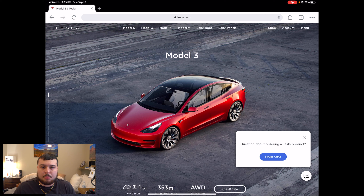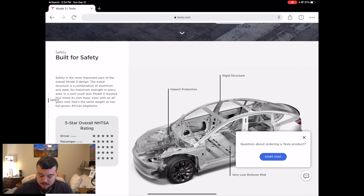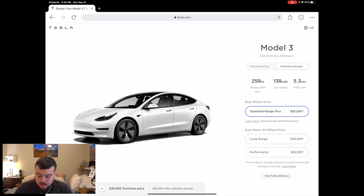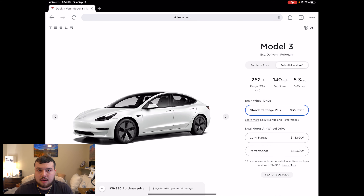Now I'm recording on my iPad, so you should see that on the screen. I am on the Model 3 landing page on Tesla's website. You can just search Tesla on Google or whatever web browser you have and then select the Model 3. You can also look at the Model S, the Model X, and the Model Y. I'm going to select 'Order Now,' which brings us to the ordering page where you can configure your Tesla.